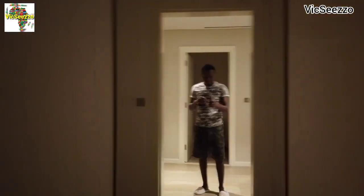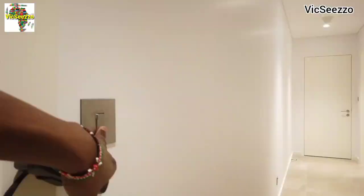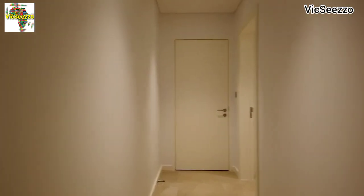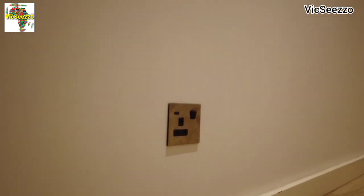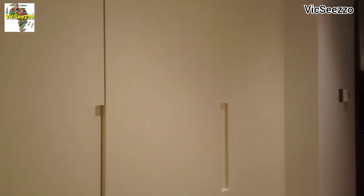Right in front of me we have a big mirror when you're entering, and we have a switch right here so just turn on the lights for the corridor. There's another socket down here — sockets are everywhere. So let's go, this is now my room.